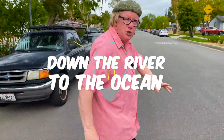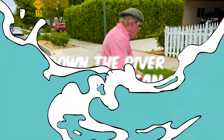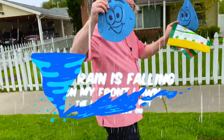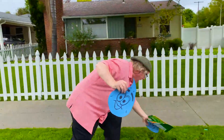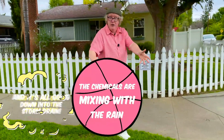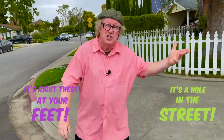Down the river to the ocean. Now the rain is falling on my front lawn — the lawn I just put some fertilizer on. The chemicals are mixing with the rain and it's all going down into the storm drain. Once again I'll explain about a storm drain — it's right there at your feet, it's a hole in the street.